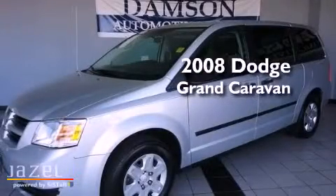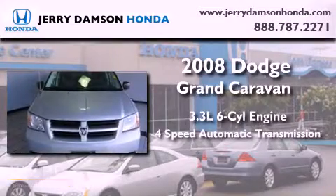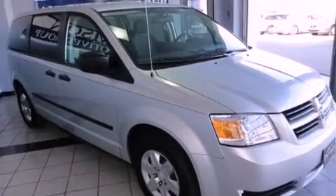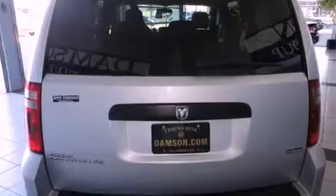This is a 2008 Dodge Grand Caravan. It has a 3.3 liter 6-cylinder engine and a 4-speed automatic transmission. Its top features include passenger and driver's side sliding doors, heated side view mirrors, a rear window defroster, a CD player, and a passenger side vanity mirror.